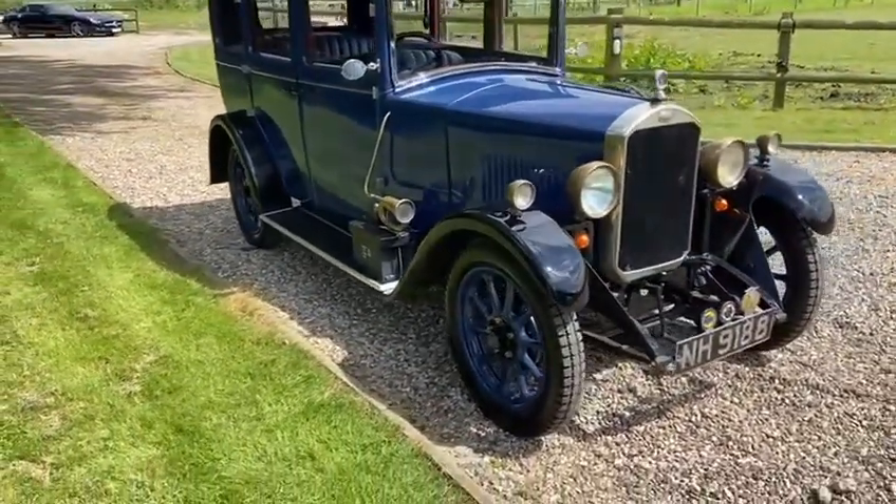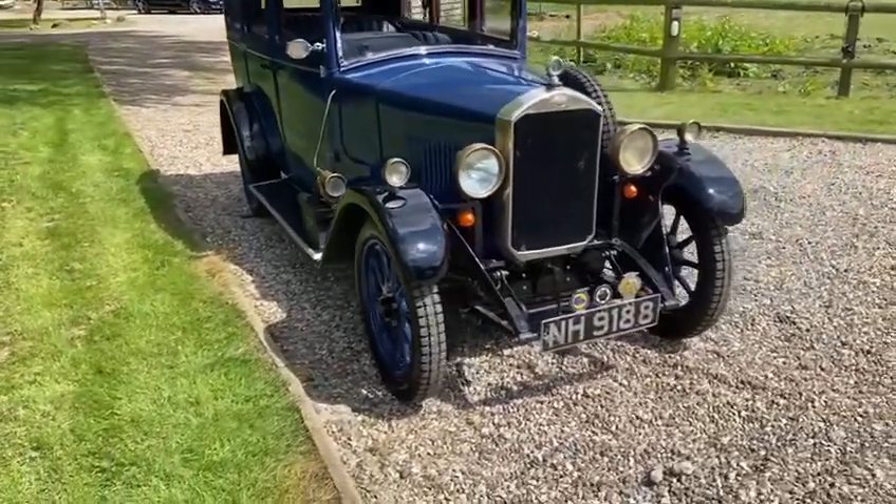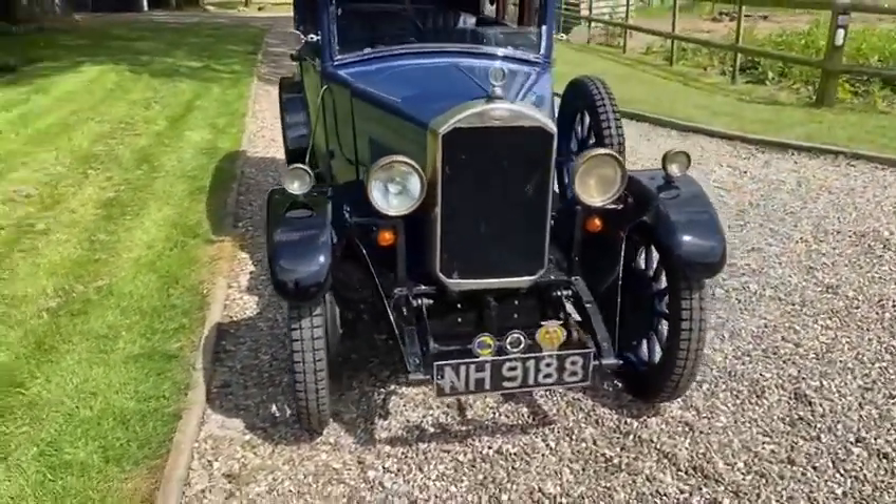As you can see, it's got new Longstone tyres fitted in the right pattern.